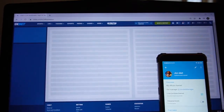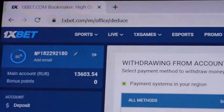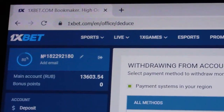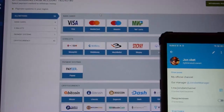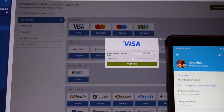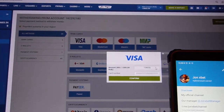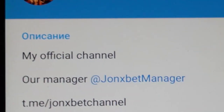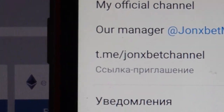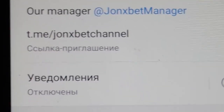As you can see, this is the 1xBet official page. You can see my balance. Now I withdraw to my Visa card — I withdraw all my money. Okay, I entered my Visa card number — I don't show it because it's confidential information.